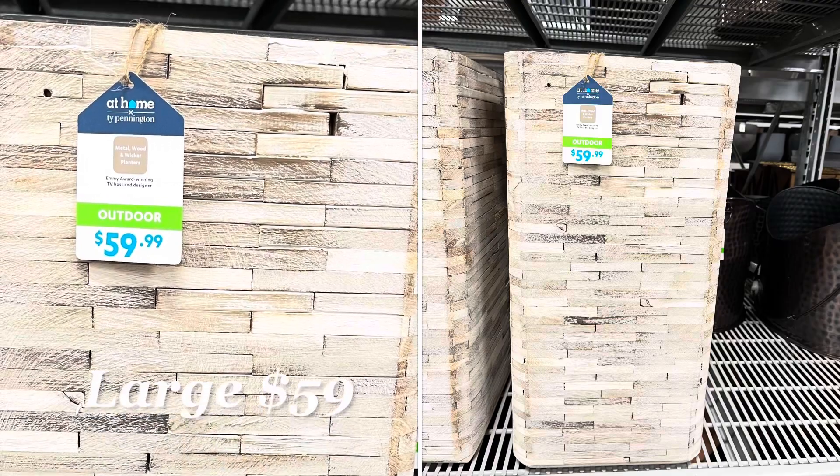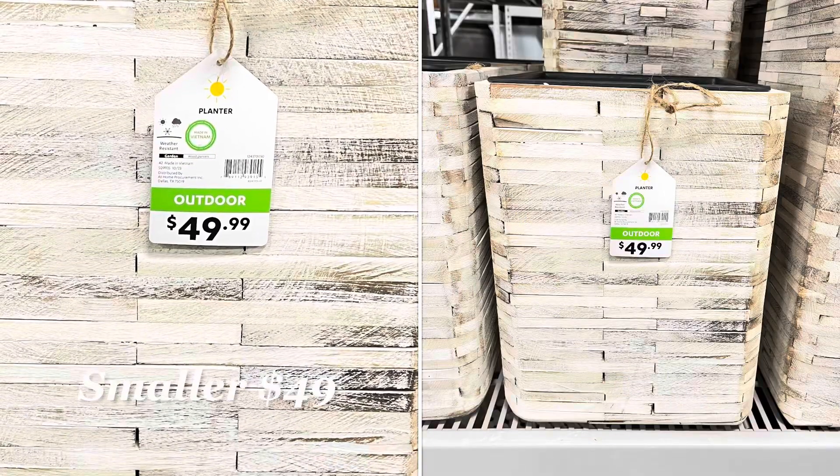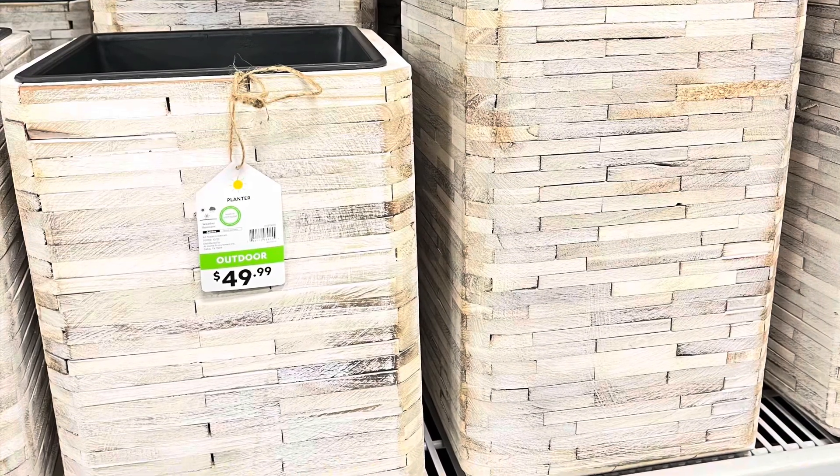Already loving the look of the relaxed beach weather wood planters. It comes in two sizes. This is by Ty Pennington, and he's one of my favorite designers here at Home.